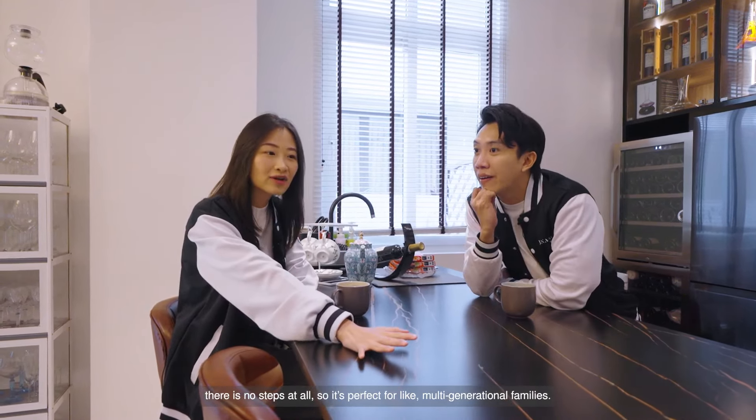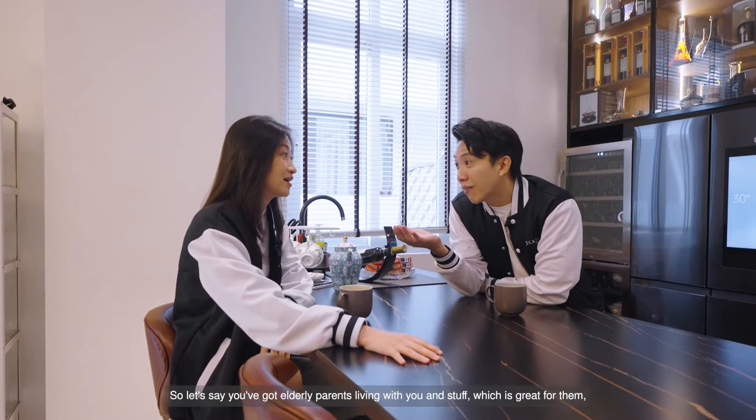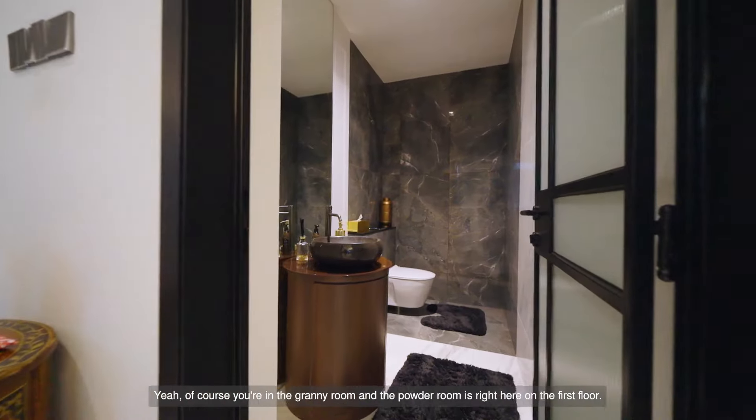This is perfect for multi-generational families. So if you've got elderly parents living with you, it's great for them because at least they don't have to climb steps. And of course, even the granny room and the powder room are right here on the first floor.